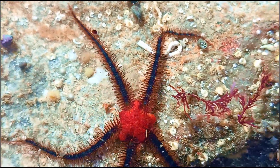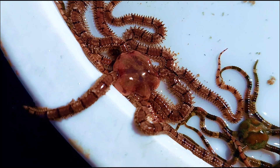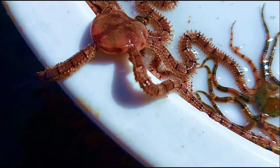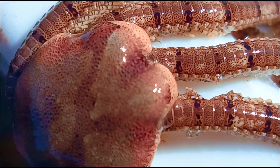Brittle stars are much more agile. They don't use tube feet for movement. Instead, they whip their arms side to side in coordinated patterns to scurry across the seafloor — fast and efficient.